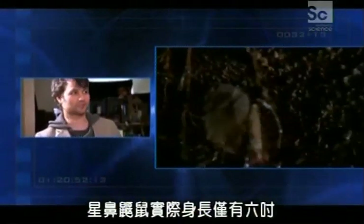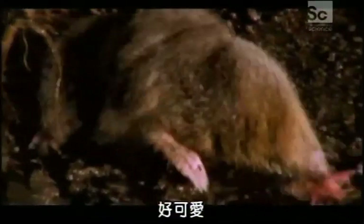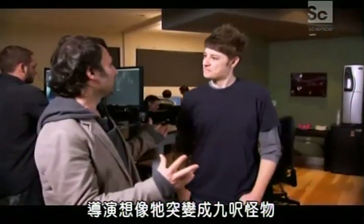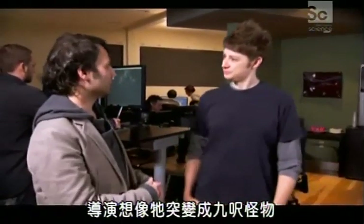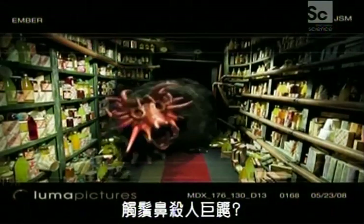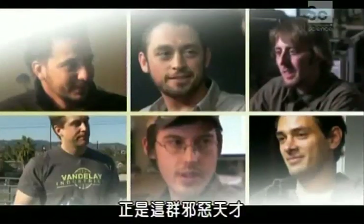In real life, it's this six-inch creature. Aw, he's adorable — in a creepy nightmare sort of way. The director just envisioned it grew to nine feet in size and was sort of terrorizing the people. A giant killer mole with a tentacle nose? Who would create such a monstrosity? A cabal of evil geniuses? That's who.